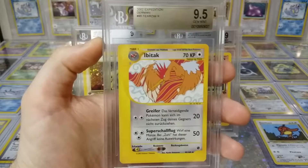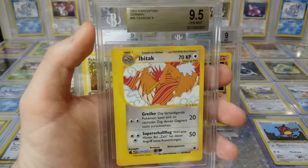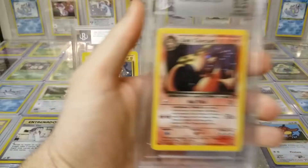Next one — German Expedition gem mint. I already had the Espeon, now I got the Typhlosion — or whatever it's called. Yeah, Typhlosion. Cool. I submitted them together but they don't come back together.